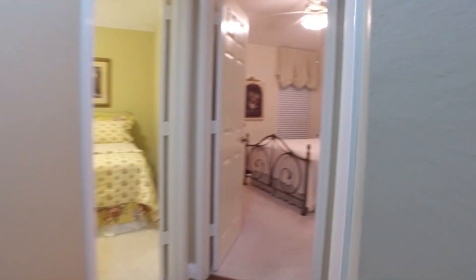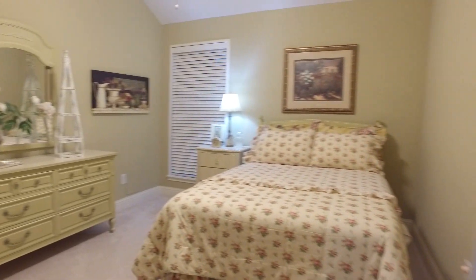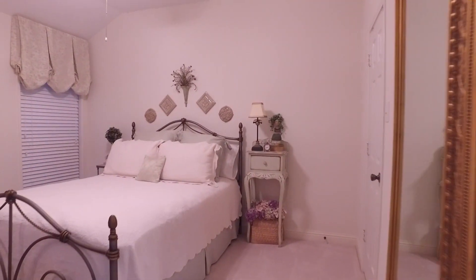In this home, you're going to find plenty of closet space. Big bedrooms, bright and open, with a neutral paint palette, carpet, and ceiling fans in every bedroom.